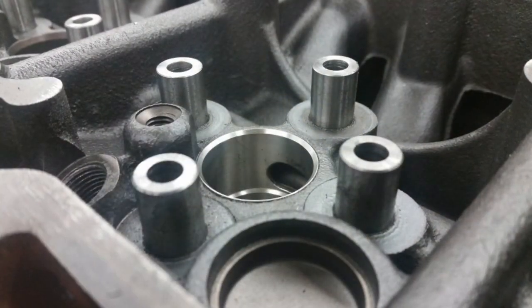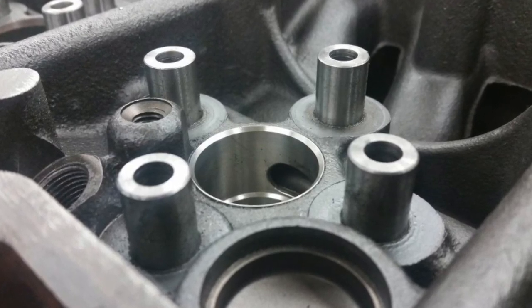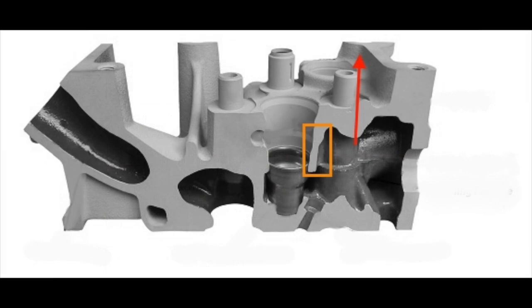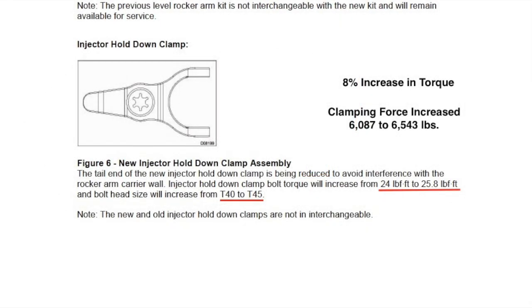The machine shop solution is to install tall injector cups to cover the entire area. With the updated 20mm heads, the description says there were casting changes in this area and the relocation of the clamp bolt hole, requiring a change to the clamp and the rocker carrier. This provided a means to generate a higher injector clamping force without the risk of creating the crack from excessive torque. But that still leaves the question of why the passenger side head when they're not handed.